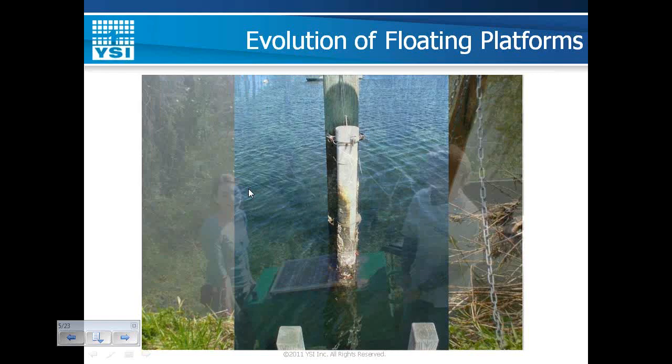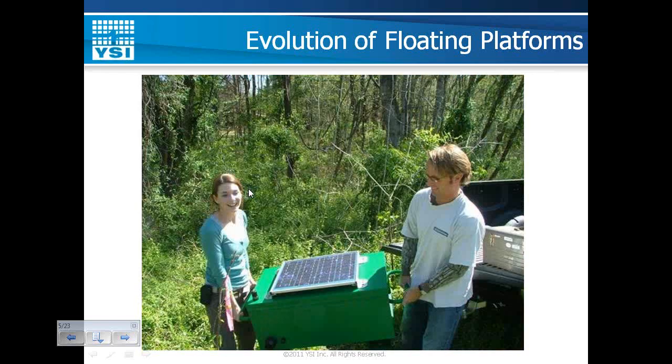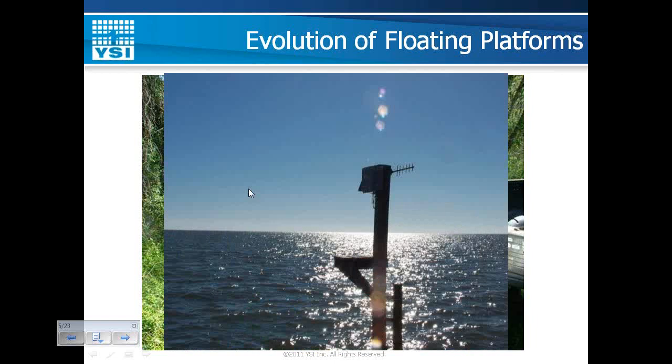The next level of complexity is to add telemetry and power solutions. A box placed on the shoreline can run a cable through a conduit out to a monitoring site. We can also mount a PVC pipe to a piling with a data logger and spread-spectrum telemetry at the surface, creating a data link back to shore. However, once you exceed four or five meters, it becomes more difficult to drive a piling or locate a fixed structure — that's where a floating platform is beneficial.